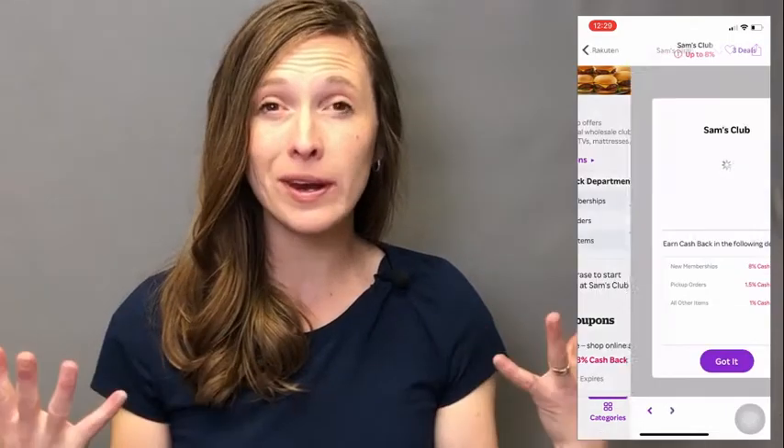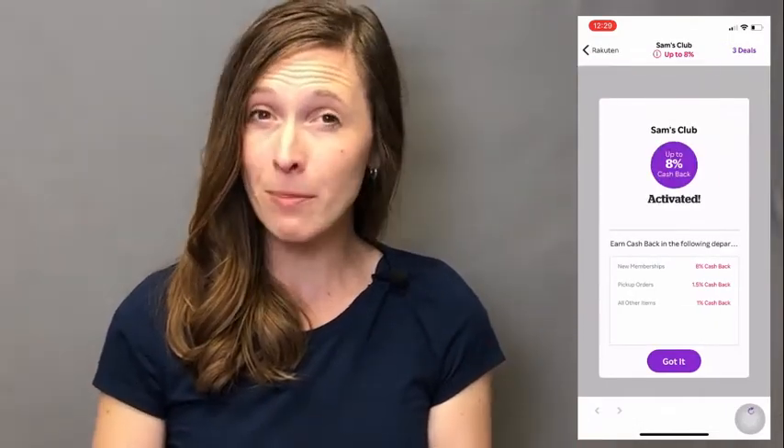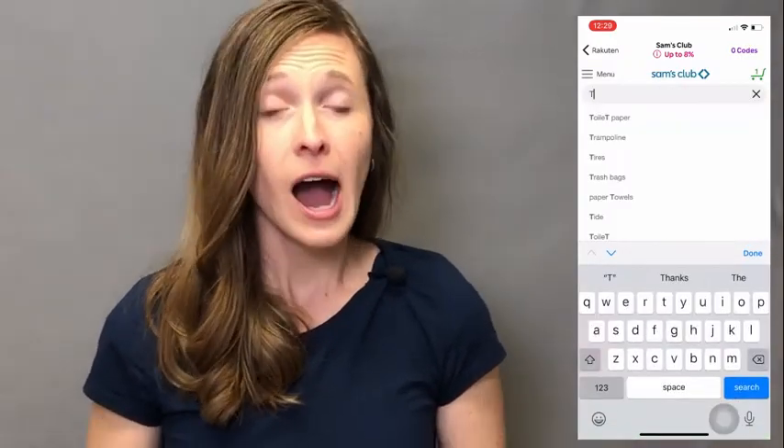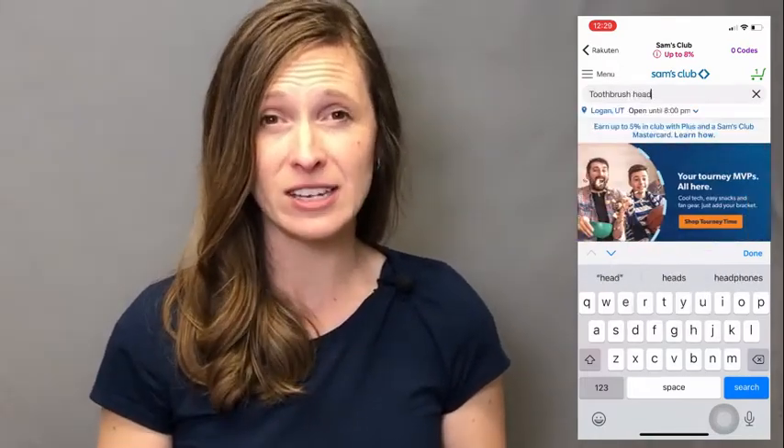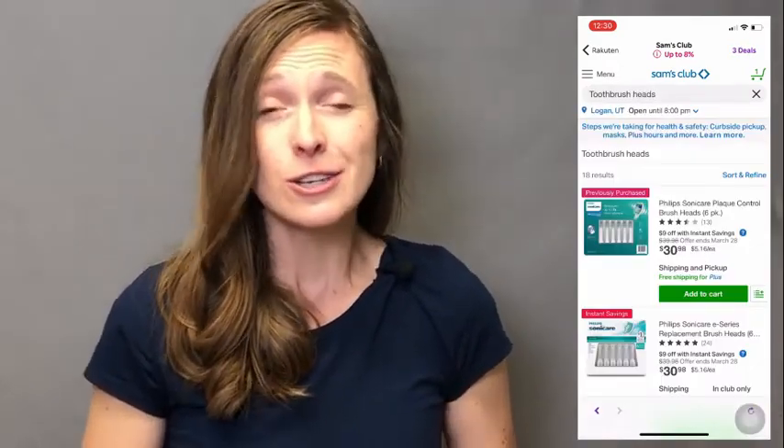When I click on it, it will open up Sam's app if I have the app on my phone, or it will just open up their website. Step three is to shop like normal. I've already done all the work in the Rakuten app — I've chosen the store that I want to use — so now I just shop like normal and it will automatically track my purchase to give me cash back.